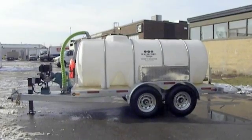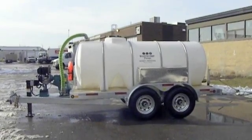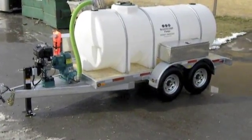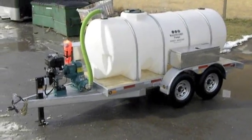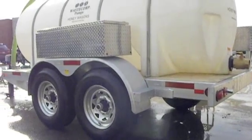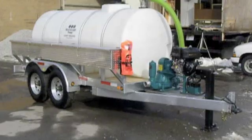WasteCorp's custom 1,000 to 2,500 gallon waste collection system and honey wagon pump outs are designed for higher volume remediation, waste oil collection, biodiesel applications, septic pumping, and general mobile wastewater handling needs.